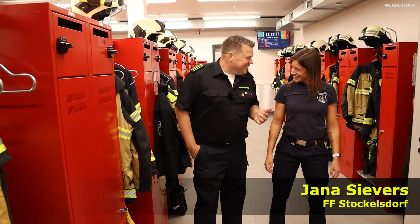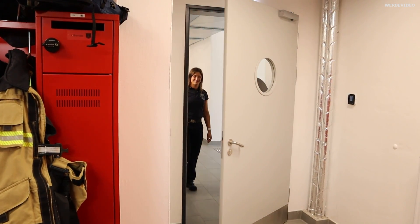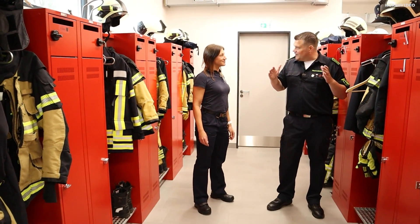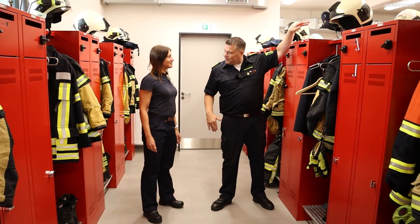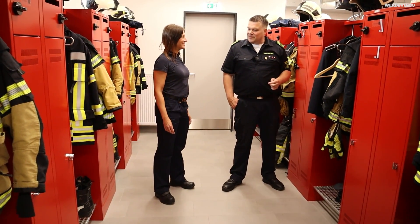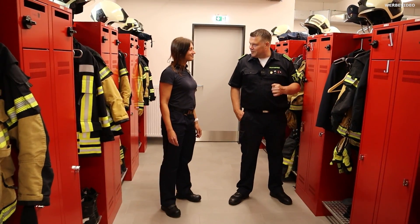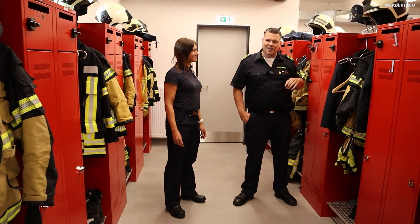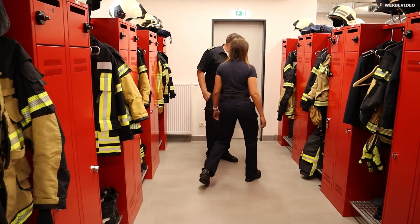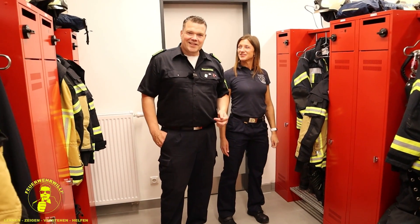Das hat geklappt – Diana. Du darfst hier eigentlich gar nicht rein, das ist ja der Herrenbereich. Wollen wir mal bei dir im Damenbereich gucken? Was ich schön finde: ihr seid zwar räumlich getrennt, aber irgendwie doch verbunden. Hier oben drüber könnt ihr den Jungs quasi die Hand geben. Wir können uns noch ein bisschen austauschen, bevor es dann zum Einsatz geht – wir sind nicht ganz ab vom Geschehen. Wo ist dein Spind? Mein Spind ist hier vorne, dicht an der Dusche dran.